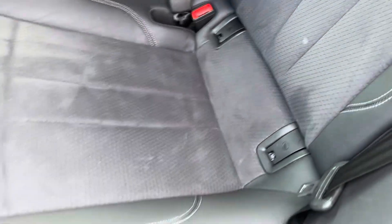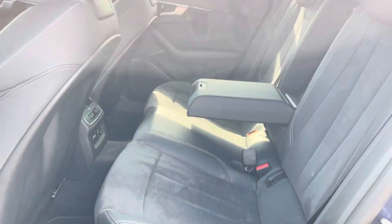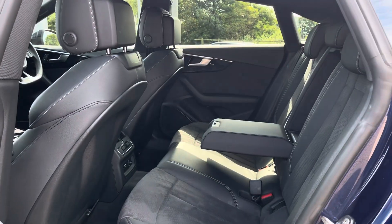Both outer rear seats come with ISOFIX points, so you can safely and securely fit up to two child seats in the rear of this vehicle.